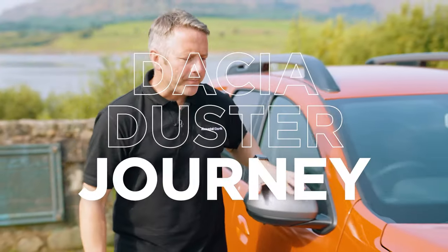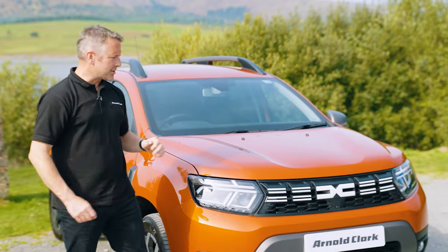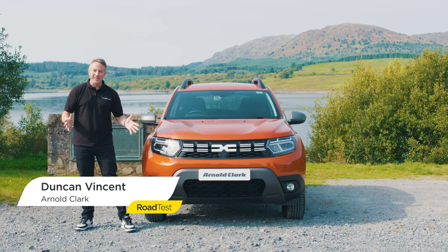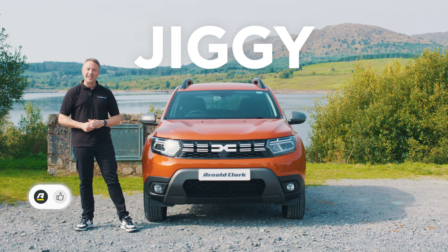This is the Dacia Duster Journey. Its heritage comes from Romania, but its current parents, Renault, come from the heart of France. So it's clear to see that the Dacia has been on quite a journey. My name is Duncan Vincent. Welcome to the Arnold Clark YouTube channel. Like and subscribe, and please hit that bell icon so you never miss an upload from us. And let's go get jiggy with the Journey.